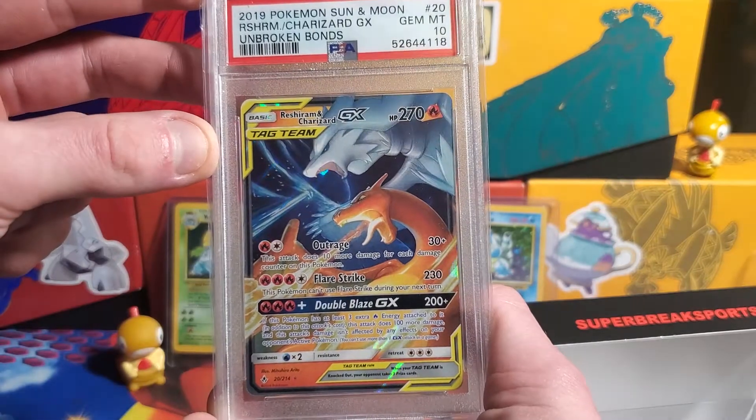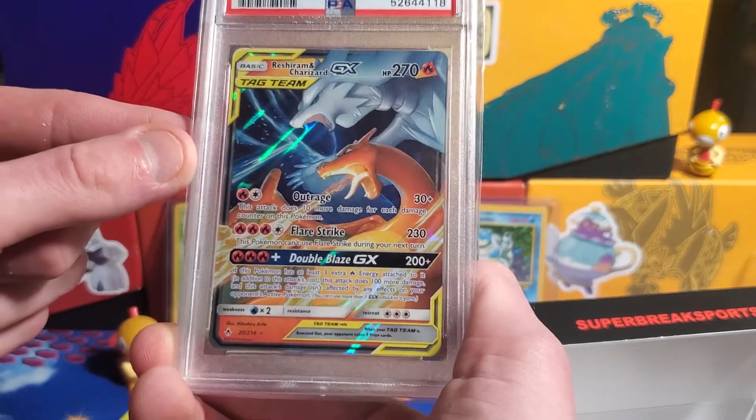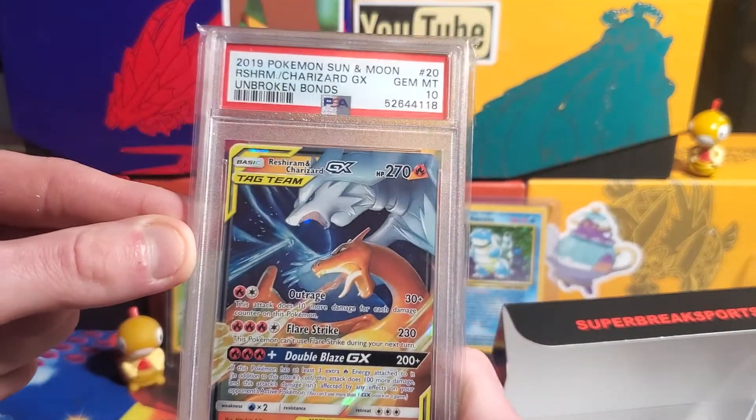Very cool card. Look at them — they look like they're blowing a flamethrower and some sort of dragon pulse or something. Very cool.